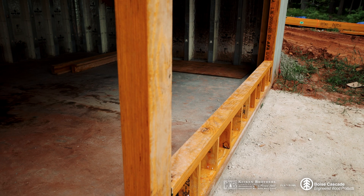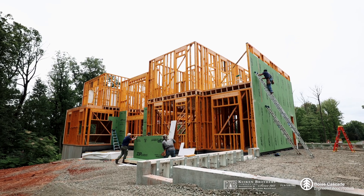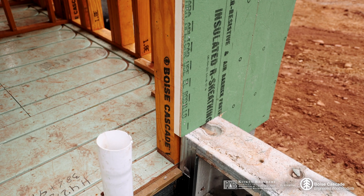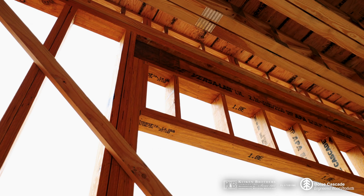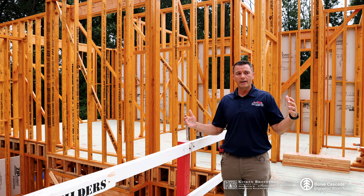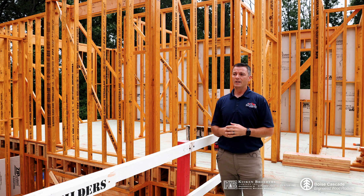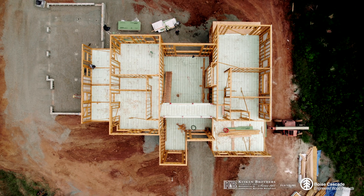One of the biggest ways that these Versus studs eliminate callbacks for us is that we're not getting anywhere near as much movement after construction. Typically with your 2x6 or 2x8 traditional framing, you're getting some shrinking in that lumber depending on how the weather is throughout construction. With this, we really don't have to worry about that too much — extremely minimal, if any, nail pops at all. It really helps with callbacks.